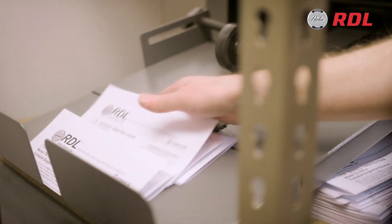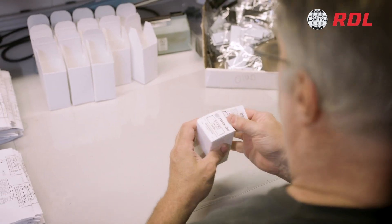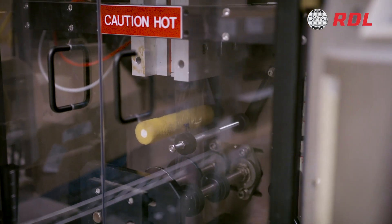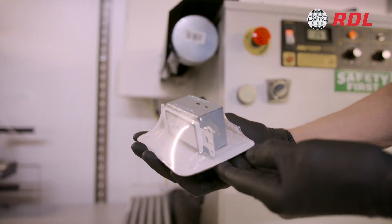We even consider what happens to our finished products in transit. For example, to help minimize shock and vibration during shipping, medium and larger size products are vacuum sealed to a rigid cardboard plate before they're boxed.